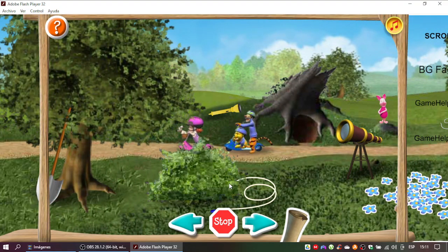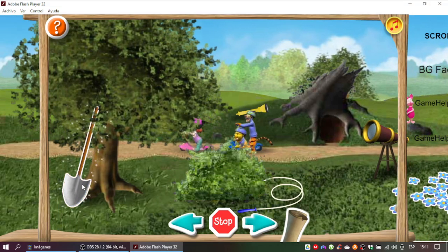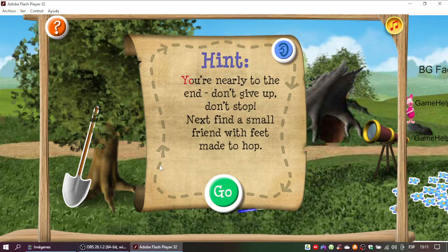Not quite. Let's read the clue again. Next find a tool that... That's it! Only one clue to go. You're nearly to the end. Don't give up. Don't stop. Next find a small friend with feet made to hop.